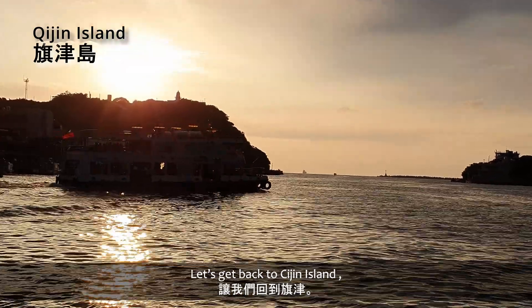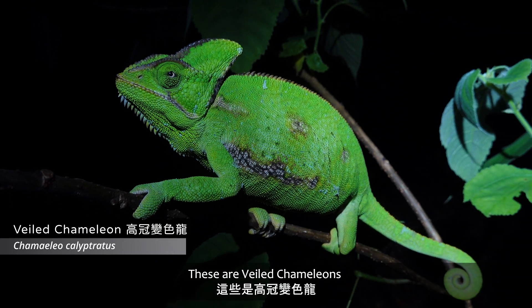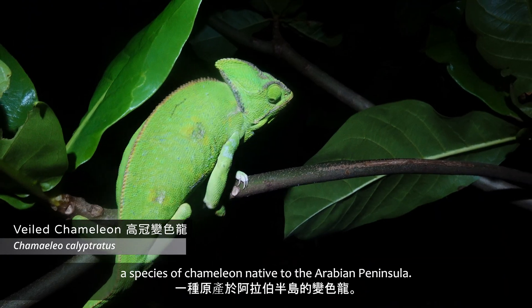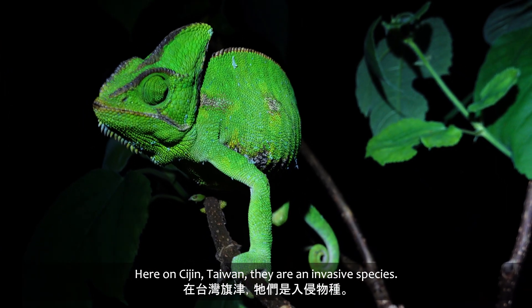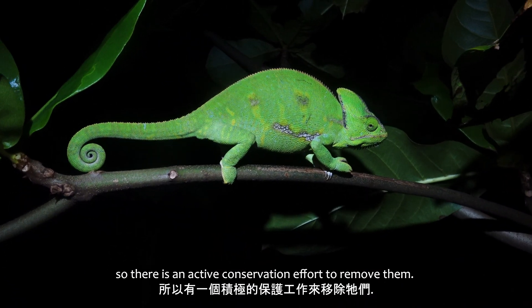Let's get back to Chijin Island. These are veiled chameleons, Chamaeleo calyptratus, a species of chameleon native to the Arabian Peninsula. Here on Chijin, Taiwan, they're an invasive species, so there is an active conservation effort to remove them.